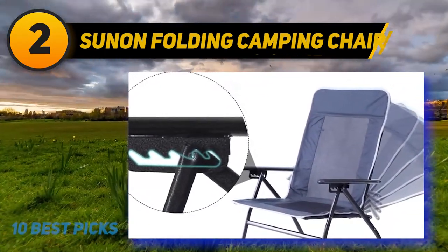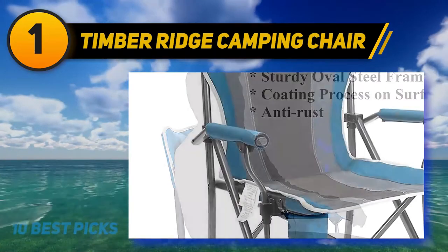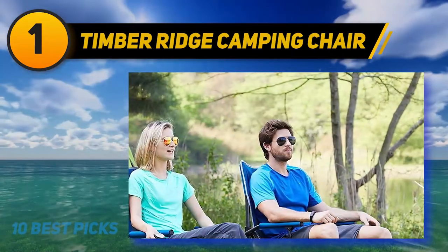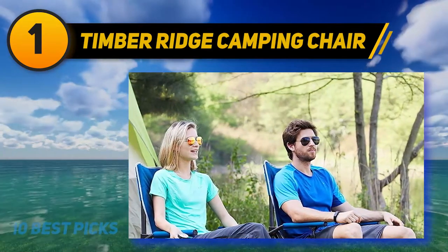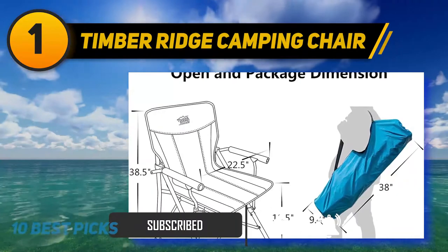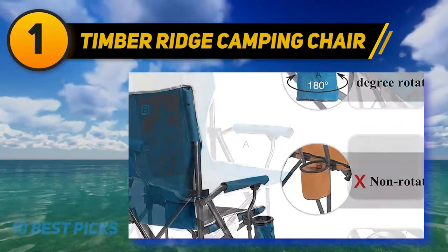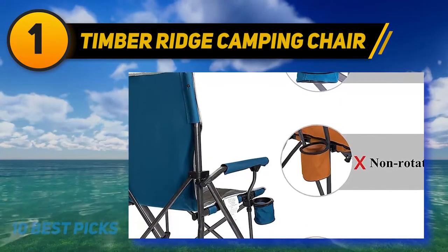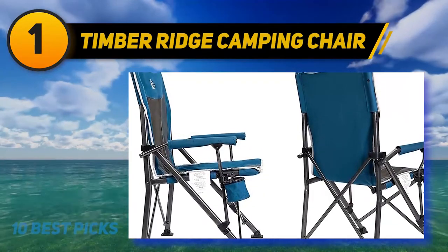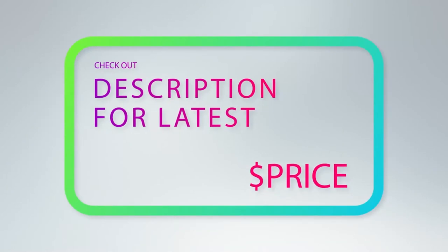And number 1 is the Timber Ridge Camping Chair, which earned the top spot for all the right reasons. It is highly portable, super durable, and versatile — great for camping, fishing, sporting events, or backyard barbecues. It features an ergonomic design with padded armrests and a high back for premium comfort, built with a heavy-duty steel frame and tough polyester material. It supports up to 300 pounds and comes in black/blue and camouflage colors. It sits a bit higher than most camping chairs, making it easy to rise from, especially with the padded armrest support. Check out the product links in the description for pricing and more information.